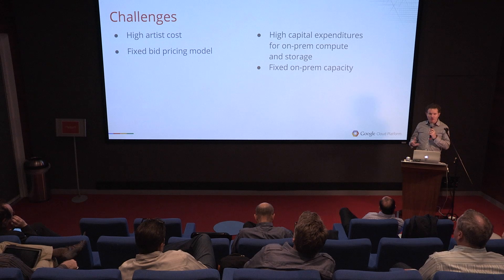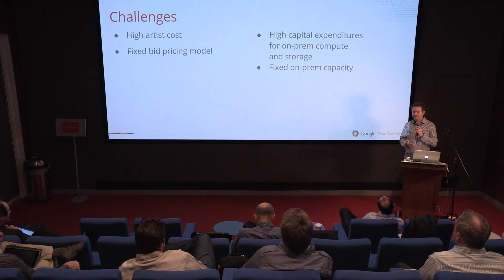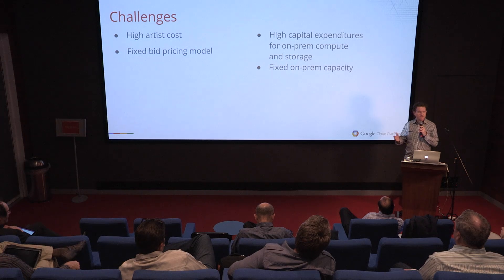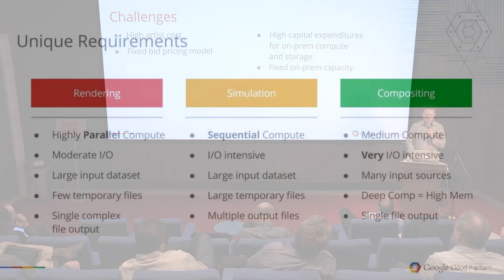High capital expenditures for on-prem compute and storage often have to be made many months in advance, sometimes a year in advance. You're then fixed to that capacity. It's very challenging. You can rent, and you can get 30 to 60 day deliverables on additional machines, but it's not an on-demand situation.